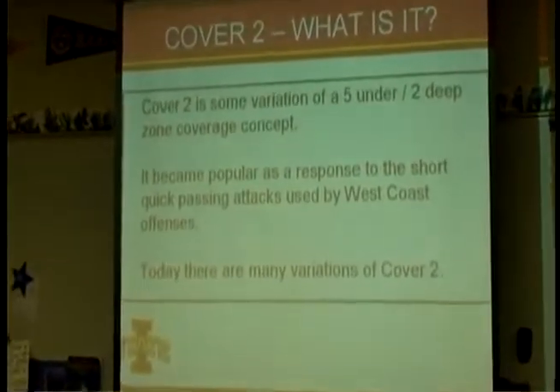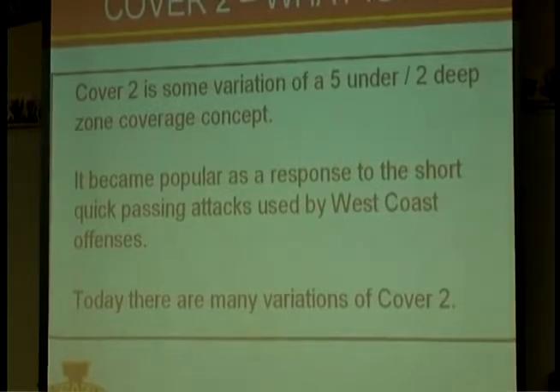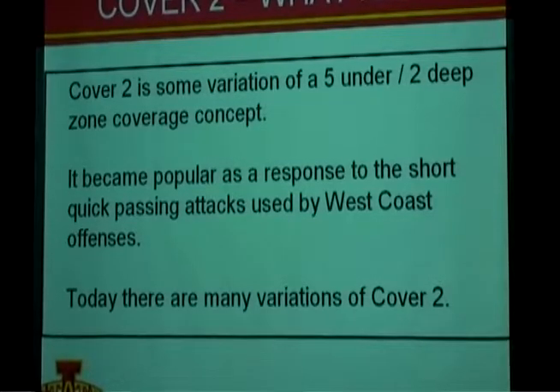I want to start with what is Cover 2. There are a lot of different variations and things people call Cover 2. When I think of Cover 2, it's some variation of a 5-under 2-deep zone coverage: five underneath defenders, three linebackers, two corners, and two deep safeties. Cover 2 became popular as a response to short, quick passing attacks used mostly by West Coast offenses. Today there are many variations, and we'll go through those briefly.